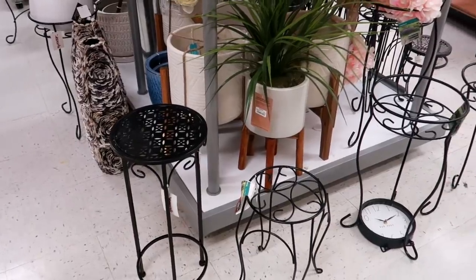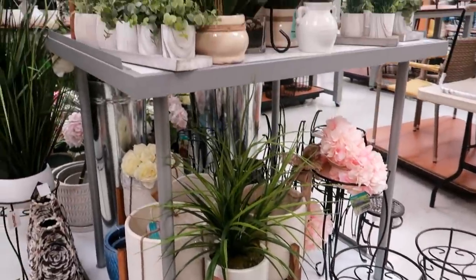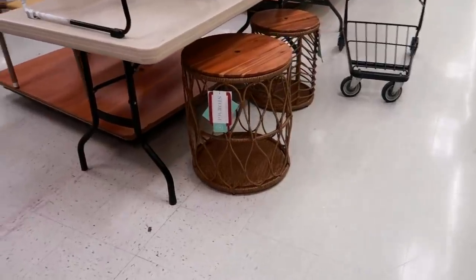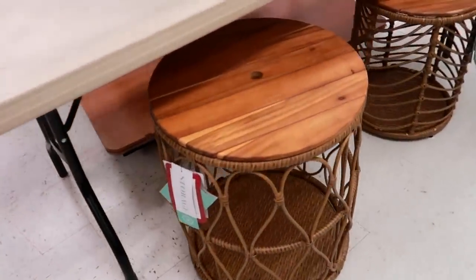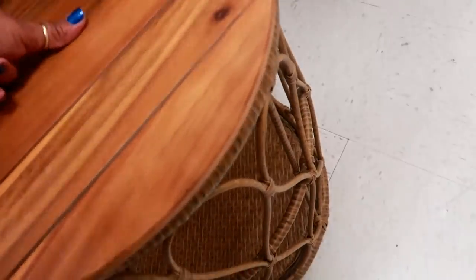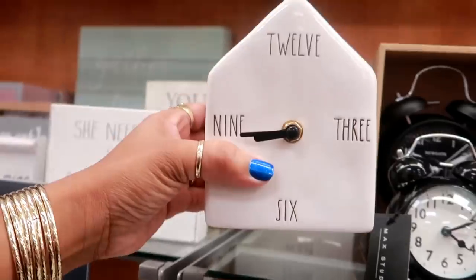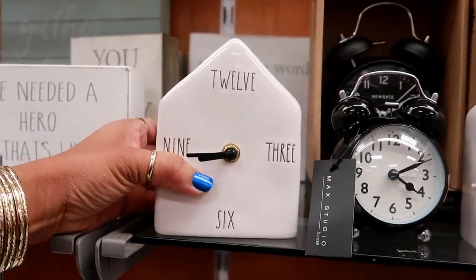Lots of plant stands over here. Those little storage tables — I believe the top can come off. Yeah, they have two different sizes. The bigger one is $50. Here's some Ray Dunn clocks for $15.